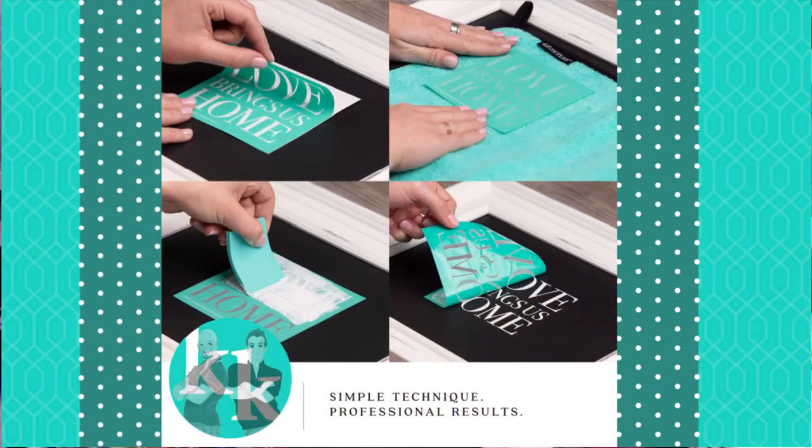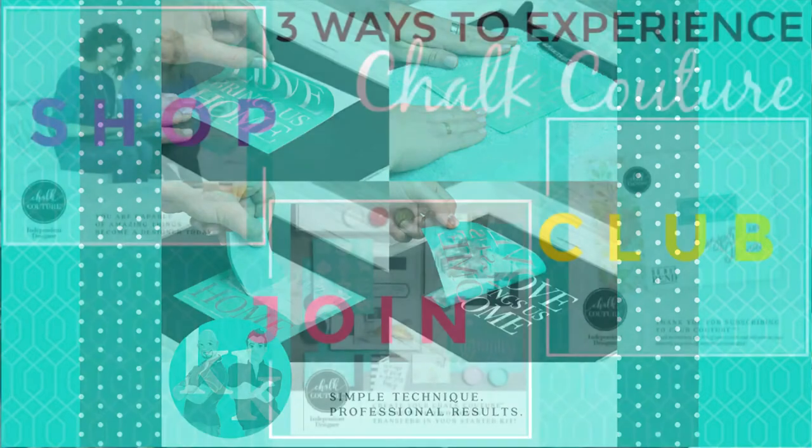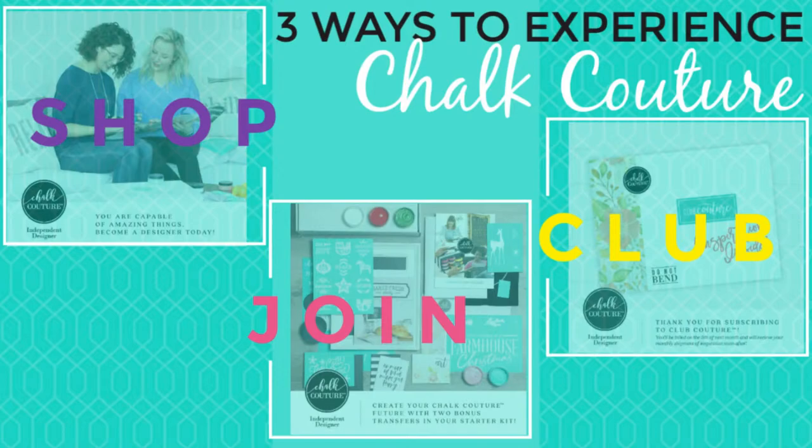If you don't know what Chalk Couture is, let me tell you — you are missing out. Chalk Couture is a high-end DIY home decor company that gives you the ability to take boring to beautiful in seconds. It's an easy process — literally it's paste, peel, and reveal.